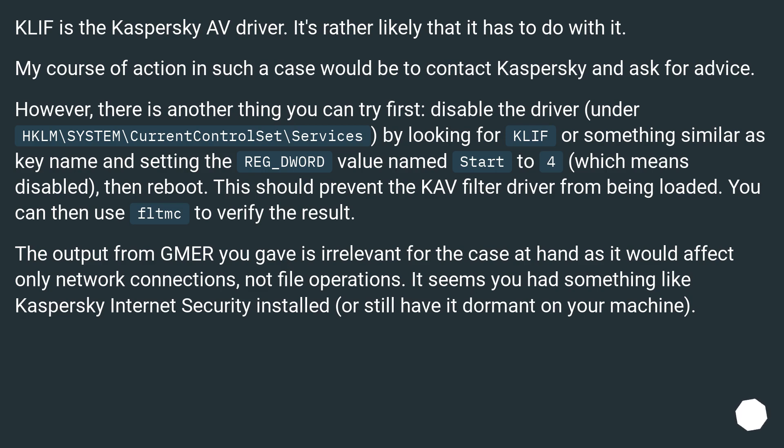KLIF is a Kaspersky filter driver. It's rather likely that it has to do with it. My course of action in such a case would be to contact Kaspersky and ask for advice. However, there is another thing you can try first: disable the driver under HKLM\SYSTEM\CurrentControlSet\Services by looking for KLIF or something similar as a key name and setting the REG_WORD value 'Start' to 4, which means disabled, then reboot. This should prevent the Kaspersky filter driver from being loaded. You can then use FLTMC to verify the result. The output you provided is irrelevant for the case at hand as it would affect only network connections, not file operations. It seems you had something like Kaspersky Internet Security installed, or still have a dormant installation on your machine.